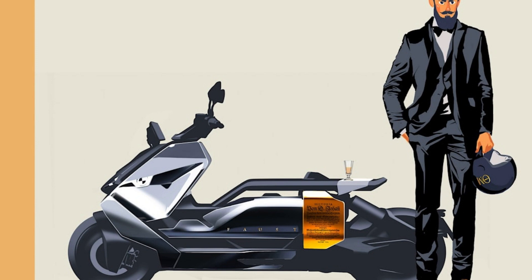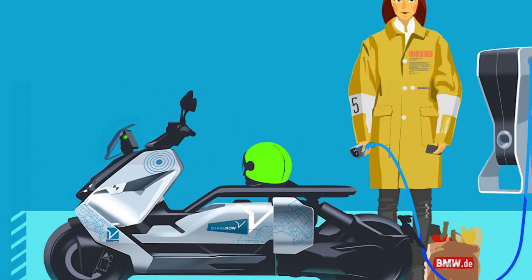BMW's car-building arm has tapped into its sister company's scooter expertise in the past. Motorists who ordered the i3 with the optional range extender received a car fitted with a variant of the C650 GT's two-cylinder engine.